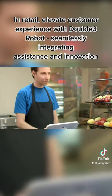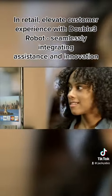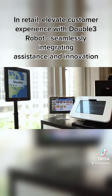In retail, elevate customer experience with Double 3 Robot, seamlessly integrating assistance and innovation.